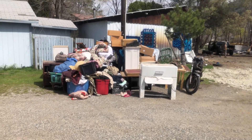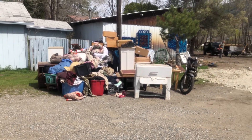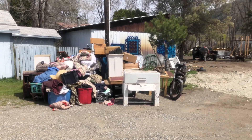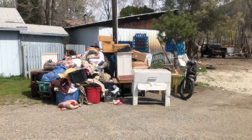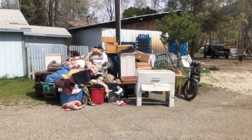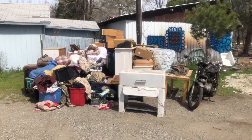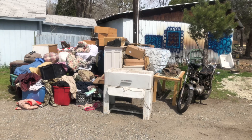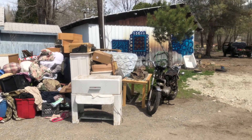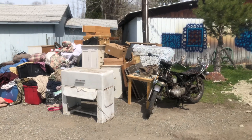Hello. Here we are back at the property. This is all curbside per the writ of something with the judgment. So personal belongings that were salvageable, that we were able to salvage for them, that they are welcome to — we had to put it at curbside on public property for them to pick up. So that's what we did.